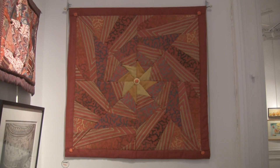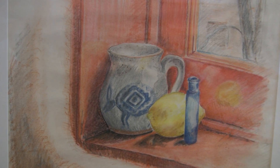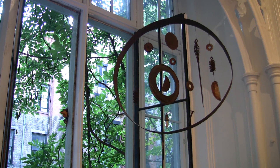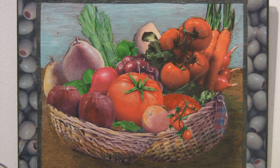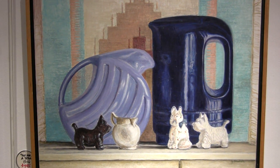From the fiber work to the etchings, the pastels, and I've made some mobiles out of found objects, and some oil paintings — so a little bit of everything.